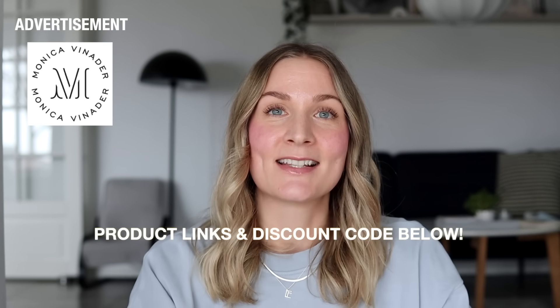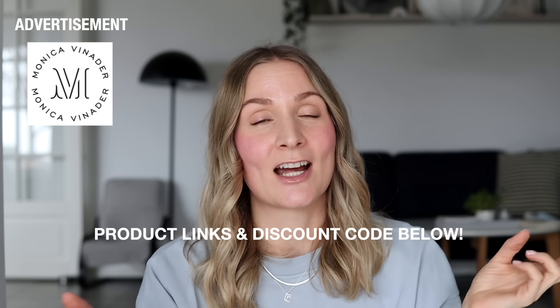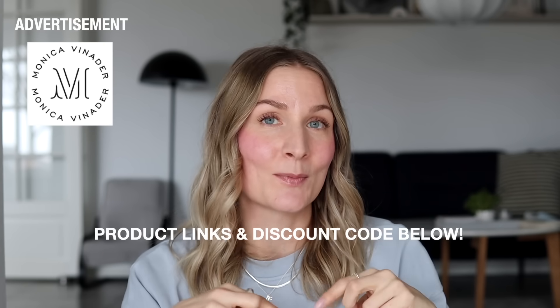Before we wrap up, a huge thank you to Monica Vinader for sponsoring today's video. Do make sure to check out the links and the additional discount code in the description box below if you saw something you like. Thank you so much for your support and for watching — remember to keep the conversation kind and have an open mind when entering this discussion. Take care, give this video a like, subscribe to my channel, and I hope to see you very soon with another video. Bye!